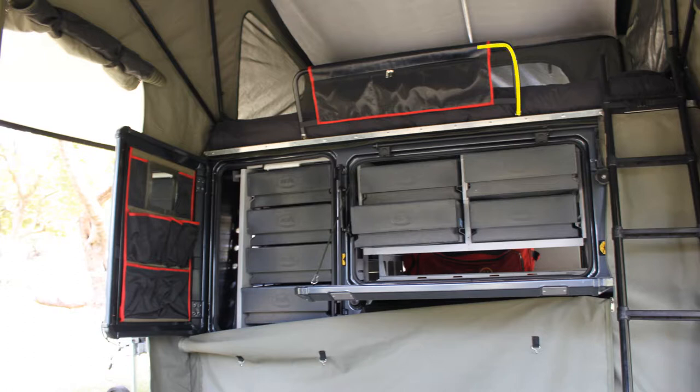A safety barrier is fitted next to the bed to prevent rolling off the mattress. A kit bag is attached on the safety barrier, ideal for a book, flashlight, and cell phone.